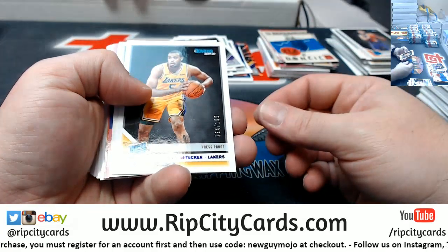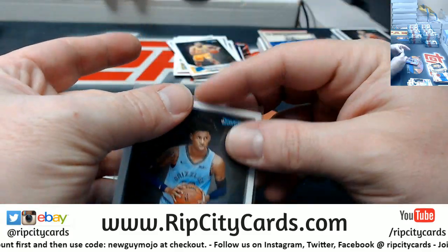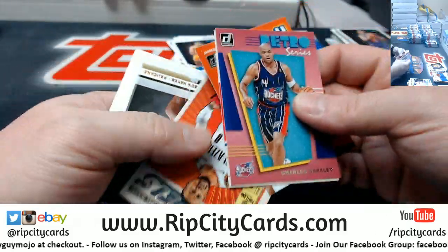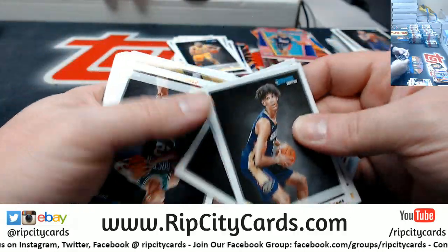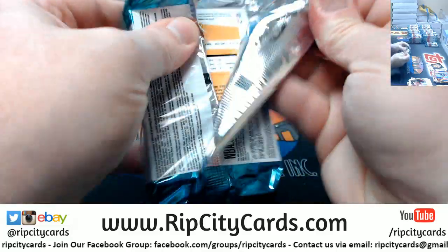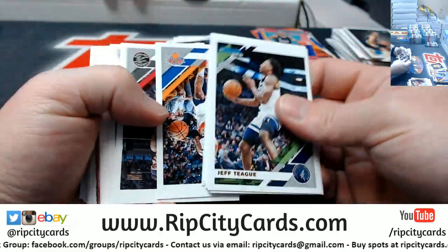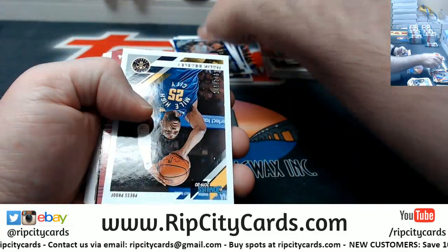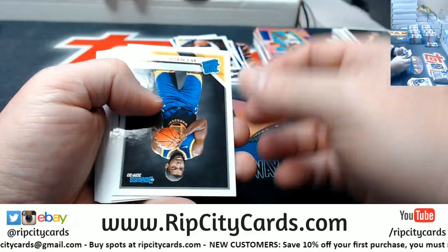Horton-Tucker rated rookie to 199. A Morant rated rookie for the Grizzlies at 349. Nice. These twisted cards are enough to drive a human insane. DeMar DeRozan to 49. Malachi Beasley to 349. Decided now that I will deal with those later.